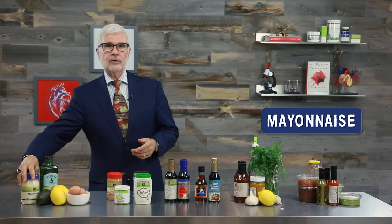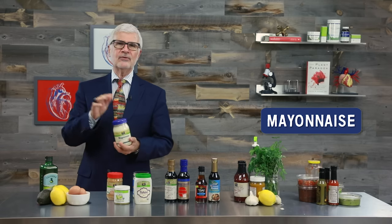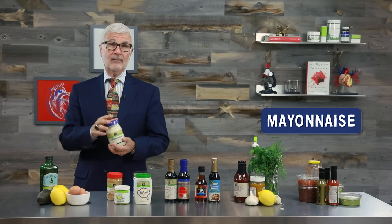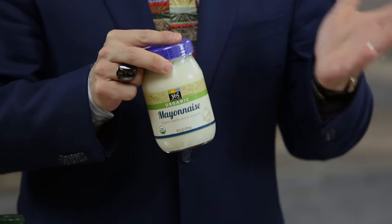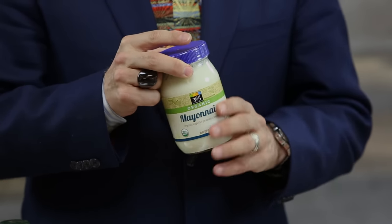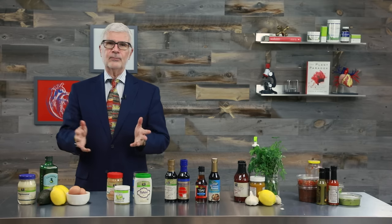Let's start with good old mayonnaise. Mayo is a staple in sandwiches, tuna salads, and anything else you want to make creamy. But store-bought mayonnaise is often made with canola oil or soybean oil, loaded with artificial stabilizers, and sometimes even sweeteners — not what you want. But here's the thing: mayo in its purest form isn't bad.